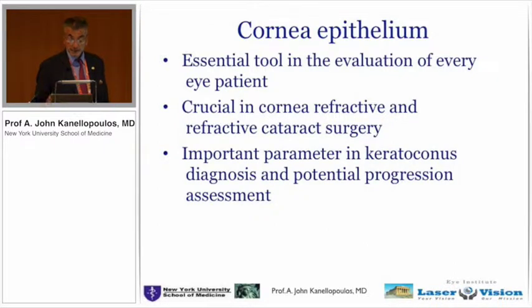I think epithelium is an essential tool. I cannot imagine my practice anymore — not just surgical or cornea practice — without being able to assess the patient's visual function in correlation with epithelium maps. It's crucial for cornea refractive and cataract refractive surgery. As far as keratoconus, it's a significant parameter, and I think most of the world is now thinking about epithelium thanks to the ability to have it at the click of a hand in our offices. Thank you very much.